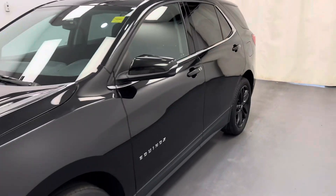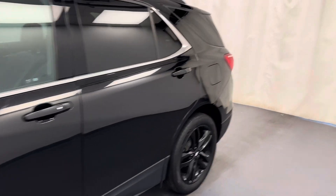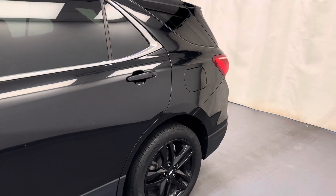This is stock number 261,632. It's a 2020 Chevy Equinox LT. The vehicle is all-wheel drive and the color is black.